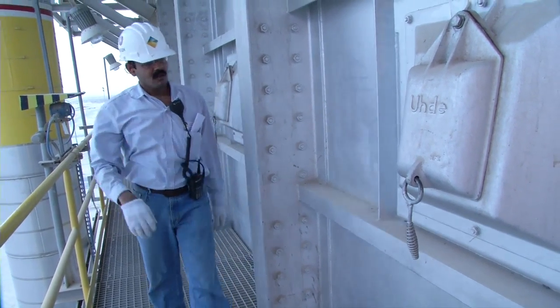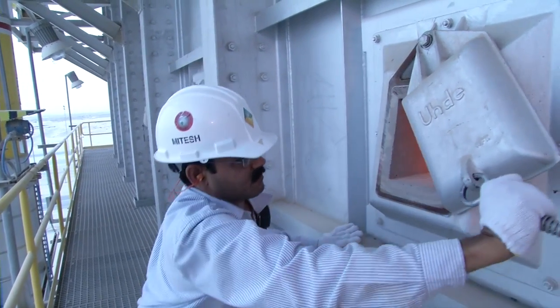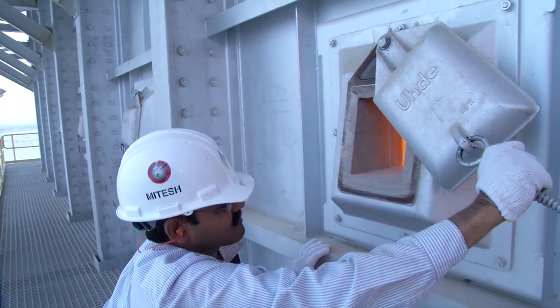Fine-tuning continues. In ThyssenKrupp Udde's steam reformer, tail gas from the synthesis unit is slowly mixed with the natural gas for firing. The flames become more uniform. Energy efficiency improves, and lower exhaust gas values help protect the environment.